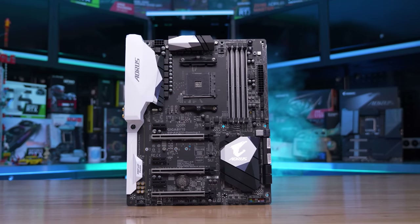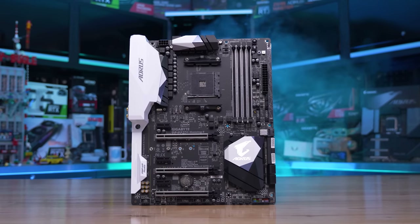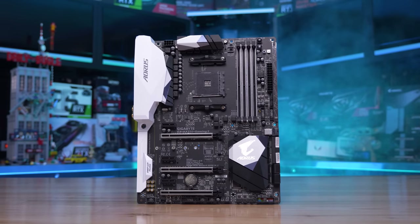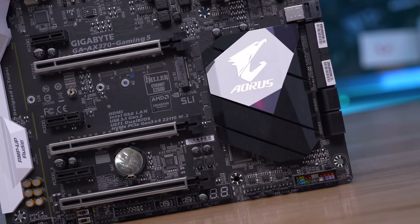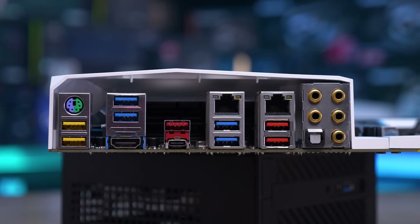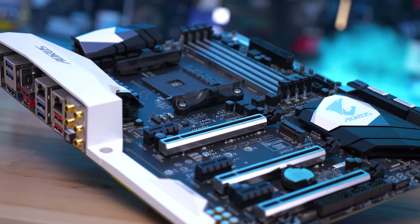Finally, we've also got the Gigabyte GA-AX370 Gaming 5 to try out with the latest AGESA microcode, and this is another high-end X370 board which retailed for around $175 US. A much more sensible option when compared to the Crosshair, and that made it a popular choice for Ryzen users. It's a well-stocked X370 board with 10 USB ports on the IO, dual gigabit LAN, probably the best onboard audio of any AM4 motherboard of the time, and dual BIOS support along with many more features.